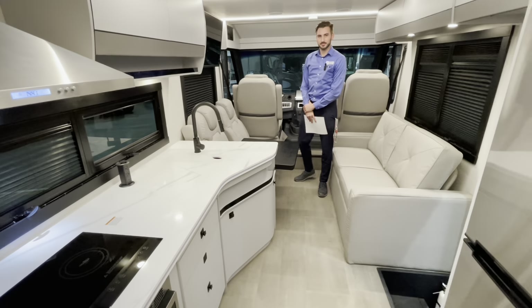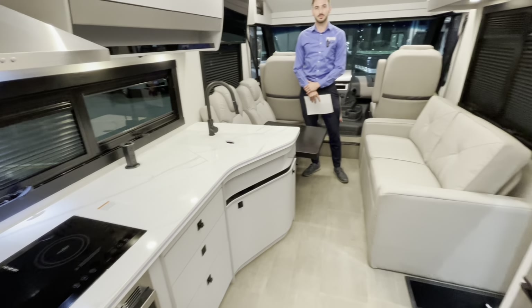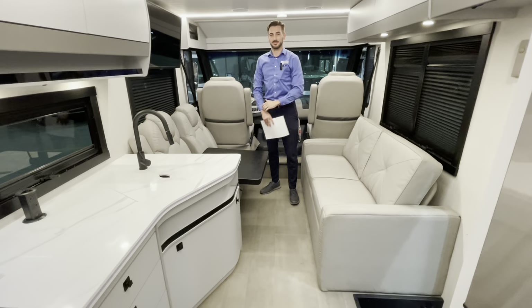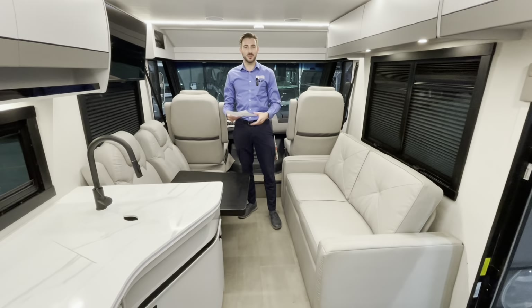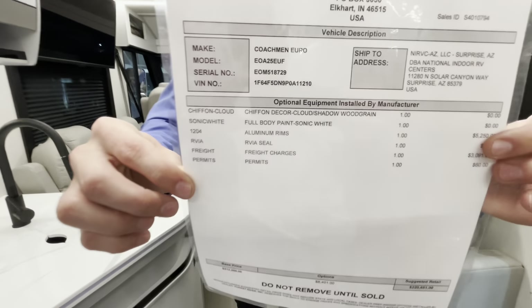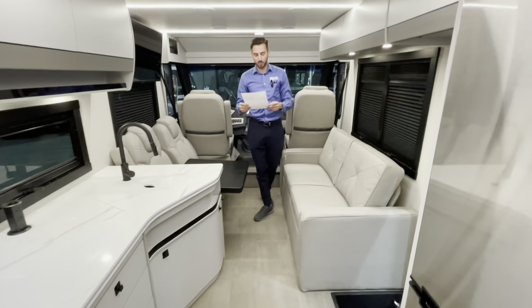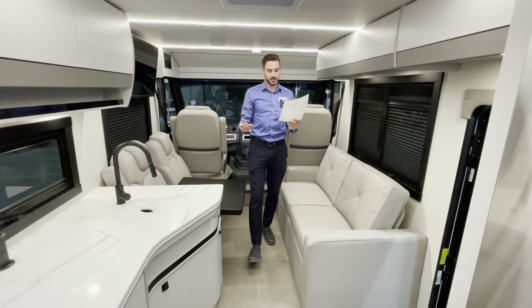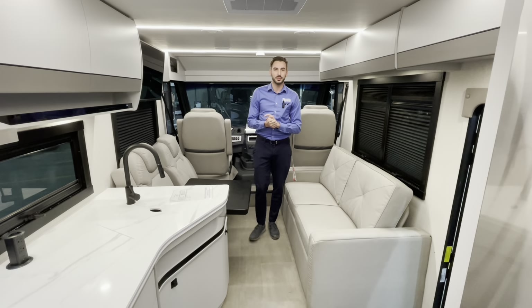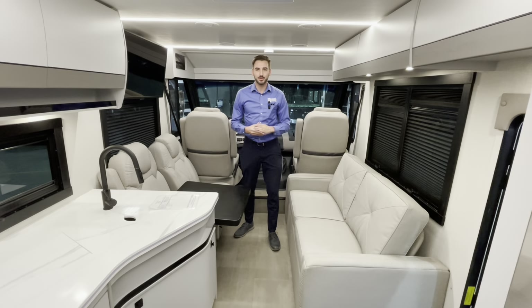Coachman has done a fairly nice job emulating European style in a product available in the States. One thing I like is there are no slide-outs except for the bed in the back, and it still feels very roomy. On MSRP and pricing — this coach is available here at National Indoor RV Centers, stock number 11484. The average suggested retail price is $226,651, but here at NRVC it's currently available on our website for $139,800.